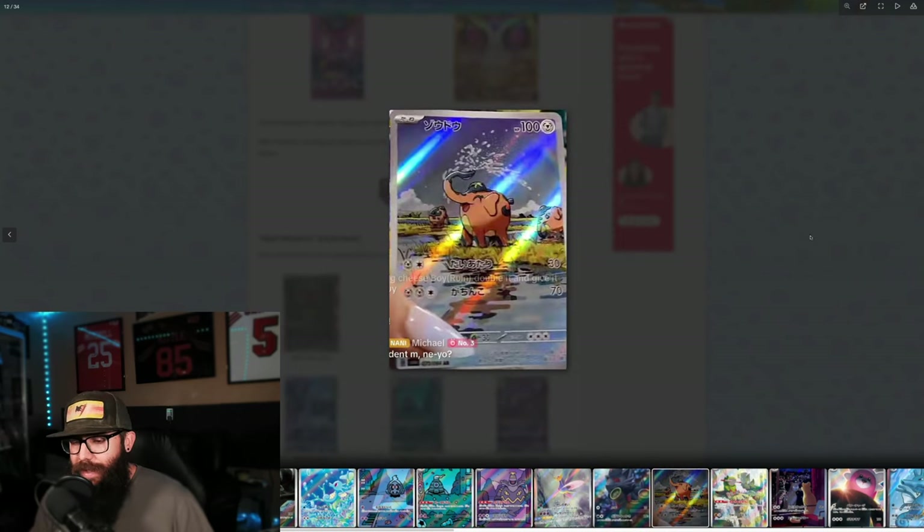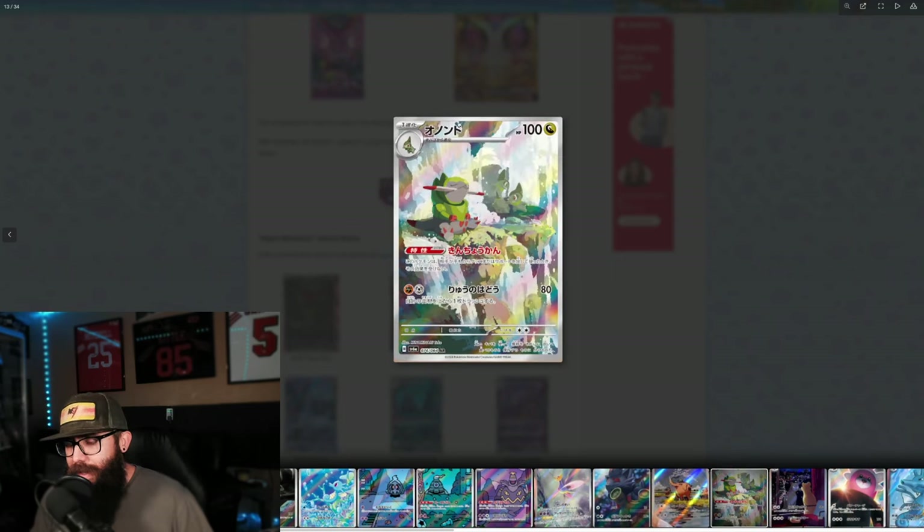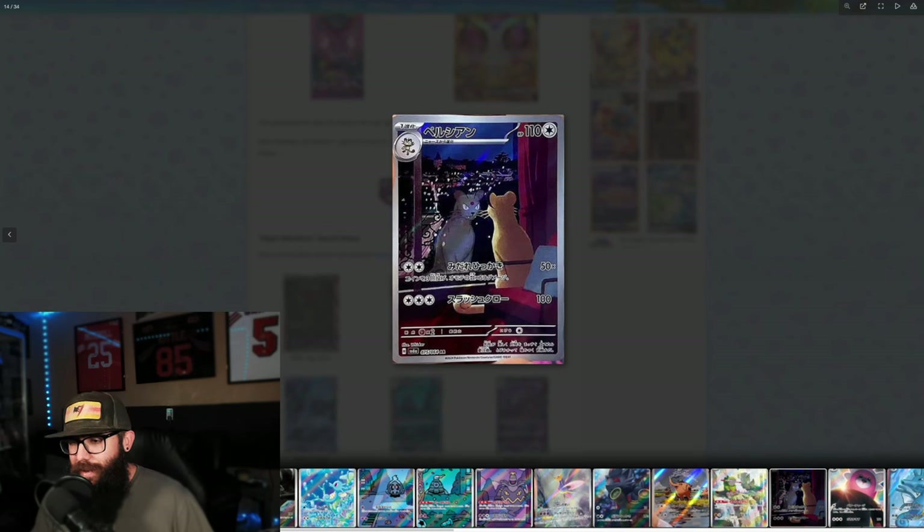Honestly, most of it lies in a few cards. I like the artwork on this card as well — these are great looking cards. These are the ARs from Japan. The Persian card with the reflection — I like this card a lot. Love this card.